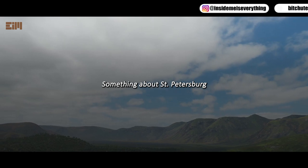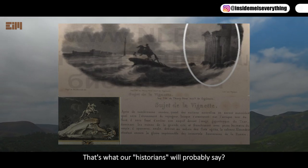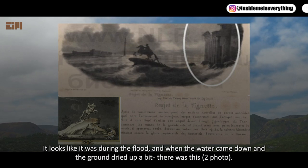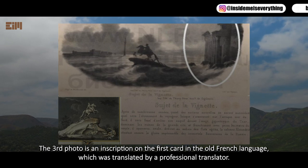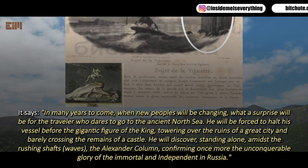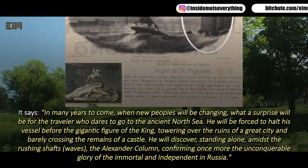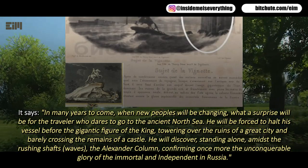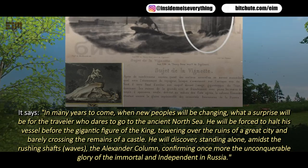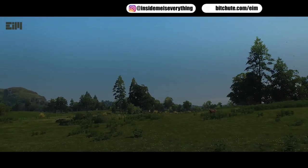An interesting old French postcard from the mid-19th century depicts Saint Petersburg. Historians will likely call it artistic imagination, but it appears to show a flood scene. The inscription, translated from Old French, reads: 'In many years to come, when new peoples will be changing, what a surprise will be for the traveler who dares to go to the ancient north sea. He will be forced to halt his vessel before the gigantic figure of the king towering over the ruins of a great city, and barely crossing the remains of the castle, he will discover standing alone amidst the rushing waves the Alexander Column, confirming once more the unconquerable glory of immortal Russia.'